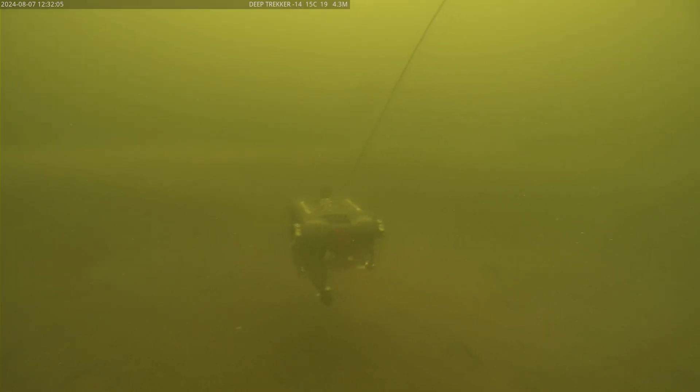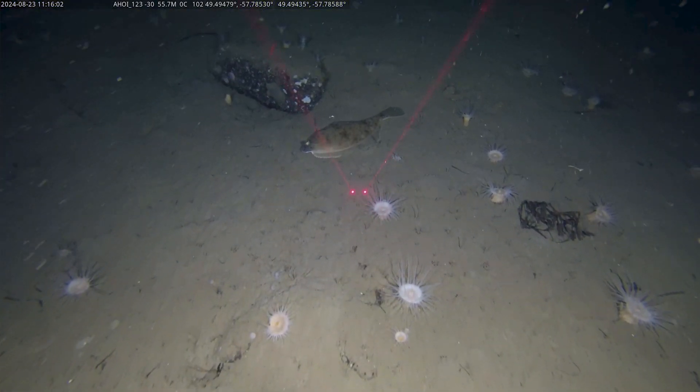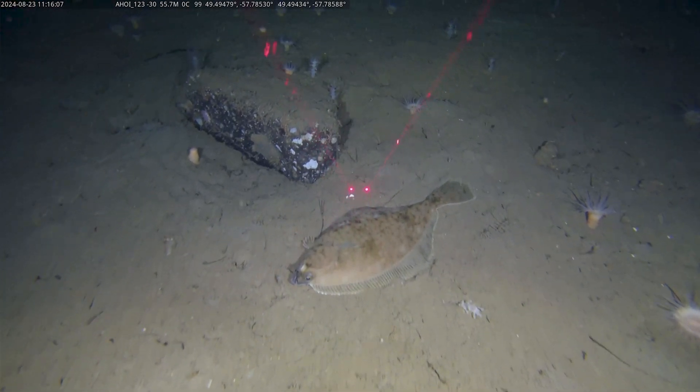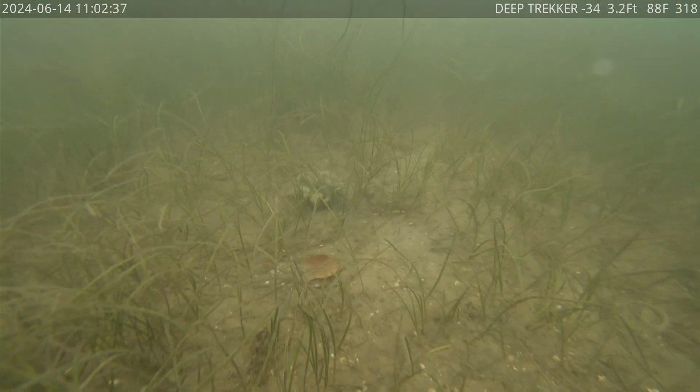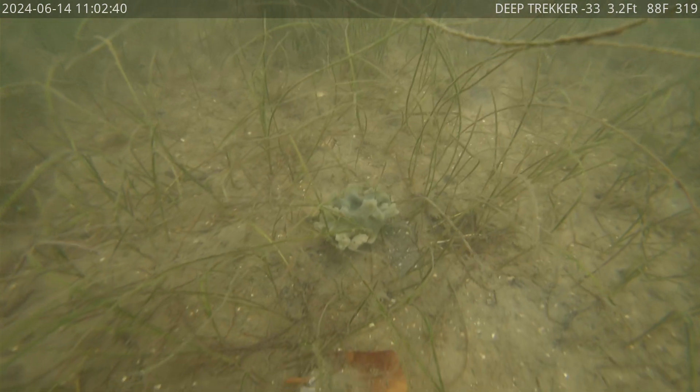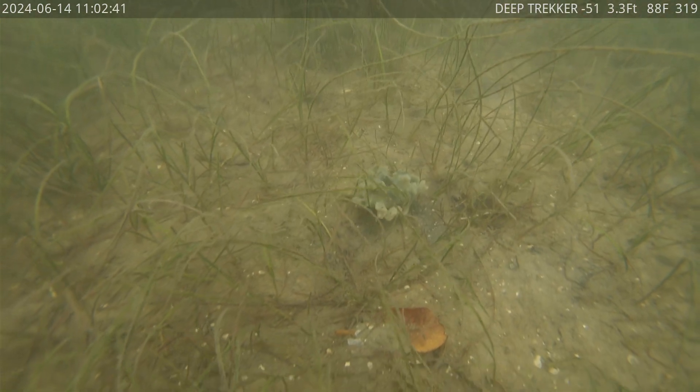Deep Trekker ROVs come with a laser scaler built into their camera heads. It's a really wonderful tool for marine biologists or different kinds of research where you're looking to size or size-reference different objects. Sometimes underwater you can see something and without a reference point it can appear gigantic or very tiny, so it helps improve the accuracy of the data you get from our camera.